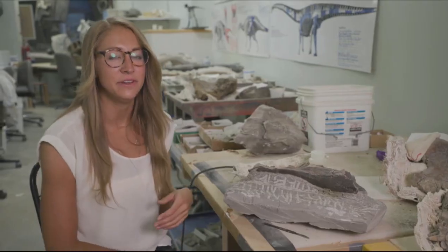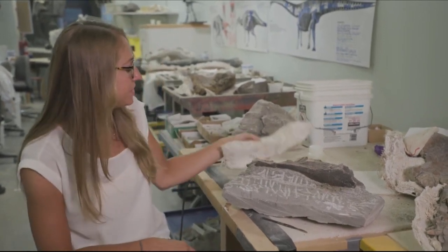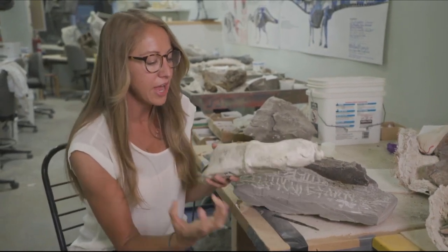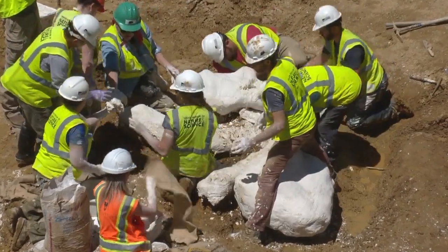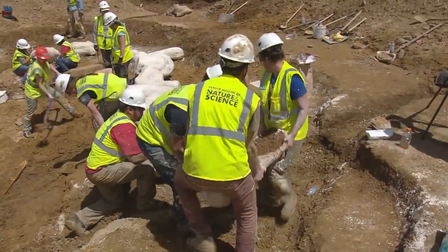When we take fossils out of the field, we encase them in layers of plaster and burlap. The plaster dries and hardens and makes a really nice shell on the outside of the fossil — it holds it, protects it, and makes it really easy to transport back to the museum in one safe, solid piece.